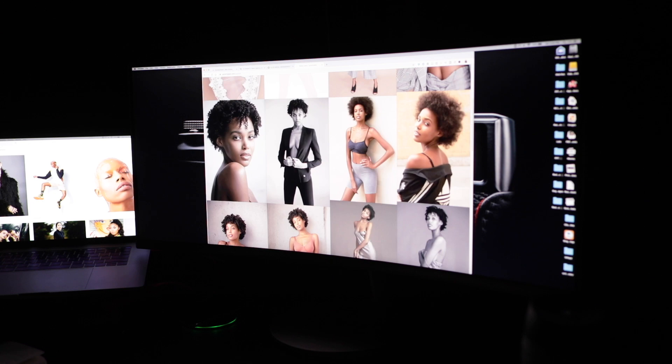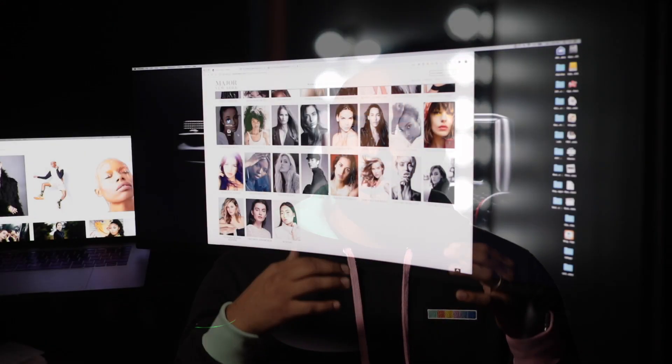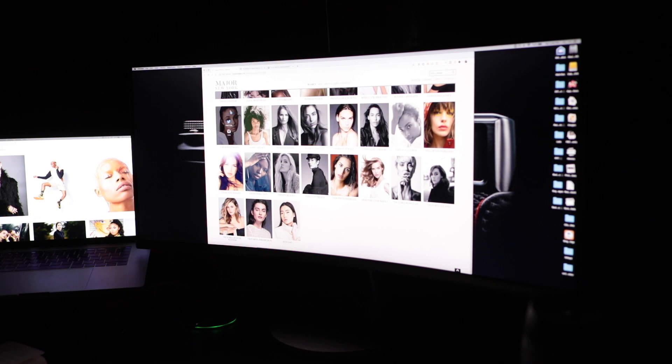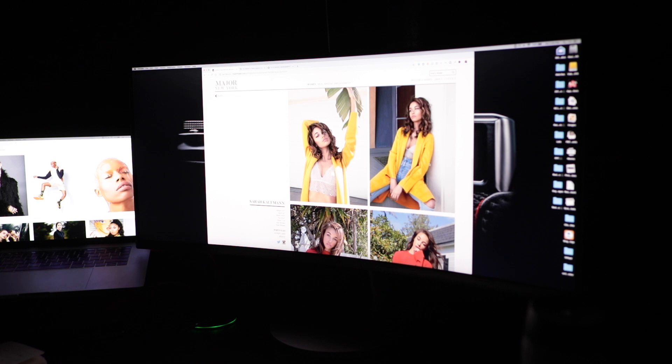In preparation for these shoots, make sure you're going to the right place for inspiration. I personally use the actual modeling agency websites as reference. There you will often find galleries for each of their models, and this is a great place to get examples of great minimalistic images with very little hair or makeup, simple clothing — oftentimes just a t-shirt and jeans — as you want the model to be as natural as possible.